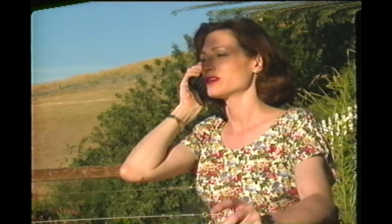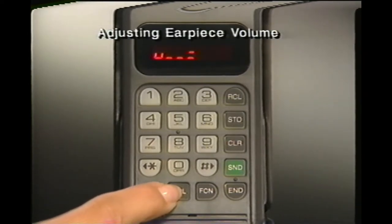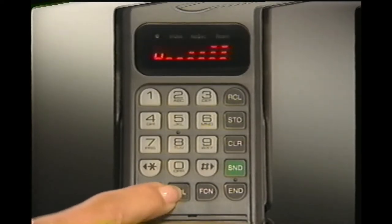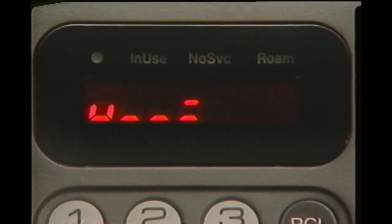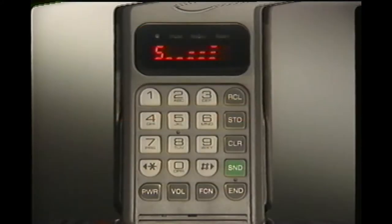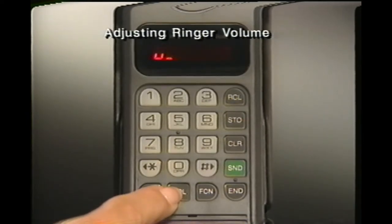Adjusting volume levels can add to your comfort and convenience. To raise or lower the volume you hear in the earpiece, press and hold the volume button until you hear the level you want. To change loudness direction, release the button and then press and hold as before. The volume meter will let you see as well as hear the highest and lowest settings available. You can also adjust the phone's ringer — just press function and then press and hold the volume button as before.